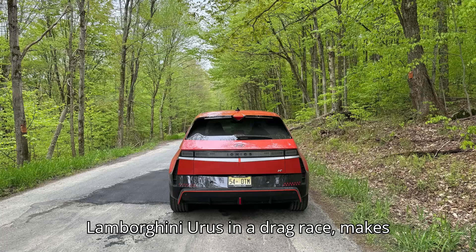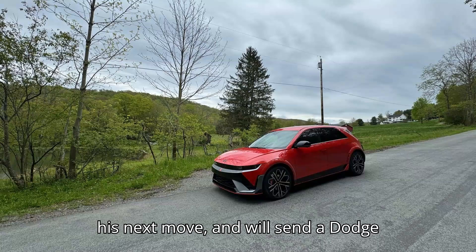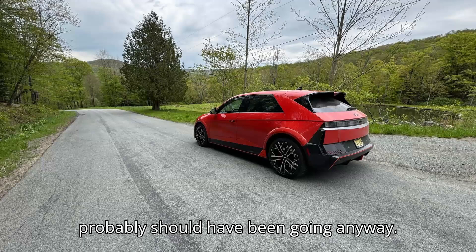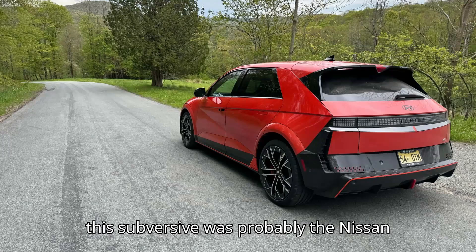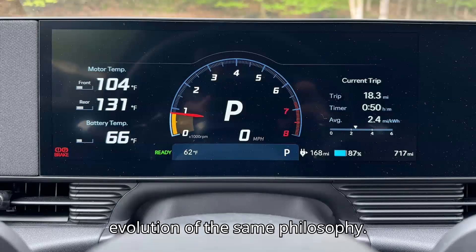It beats a Lamborghini Urus in a drag race, makes the AMG Mercedes driver obnoxiously revving at a stoplight think twice about his next move, and will send a Dodge Challenger fanboy to therapy. The last performance car I drove that was this subversive was probably the Nissan GT-R. The Ioniq 5N feels similar to the R35 GT-R in character and mission — an evolution of the same philosophy.